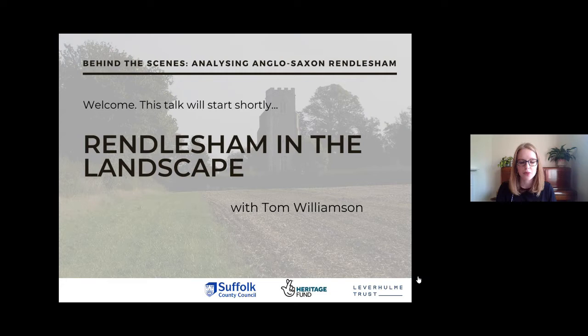We're excited to be hosting this online series in partnership with two projects: Rendlesham Revealed, led by Suffolk County Council Archaeological Service and funded by the National Lottery Heritage Fund, and Lordship and Landscape, led by Christopher Scull and funded by the Leverhulme Trust. You can watch the video of Chris's introduction to the first series on our website at heritage.suffolk.gov.uk/Rendlesham.